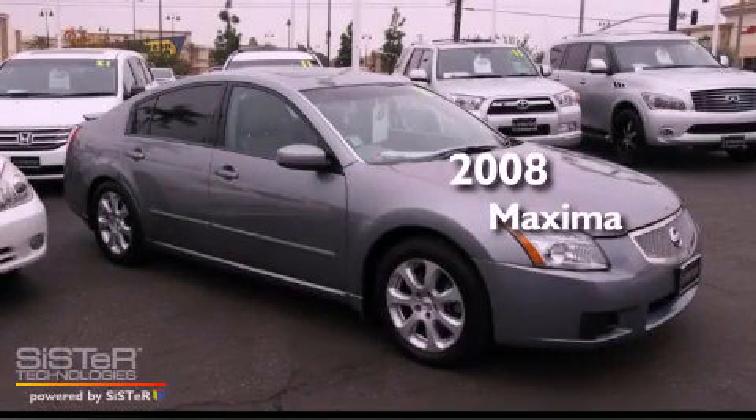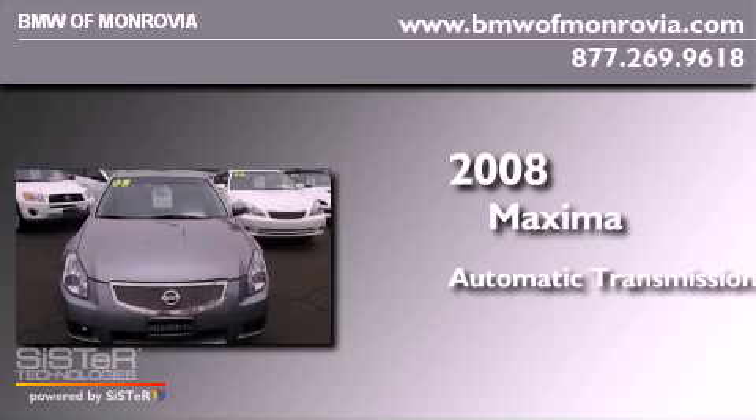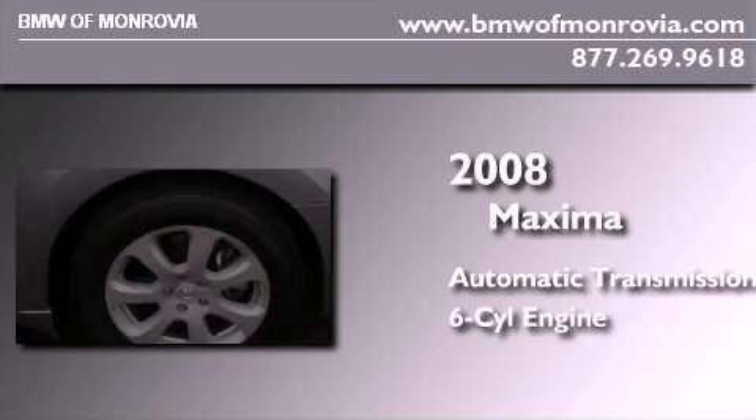This is a 2008 Nissan Maxima. This four-door sedan has an automatic transmission and a 3.5-liter V6.